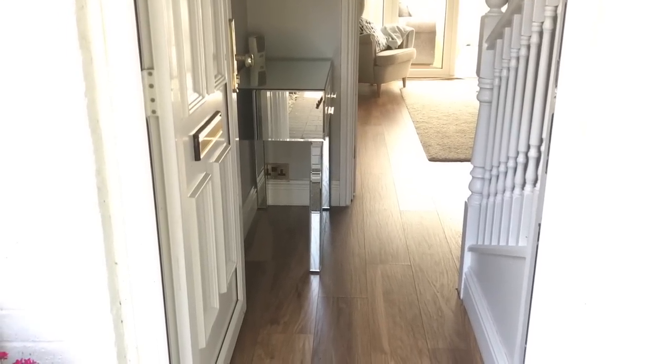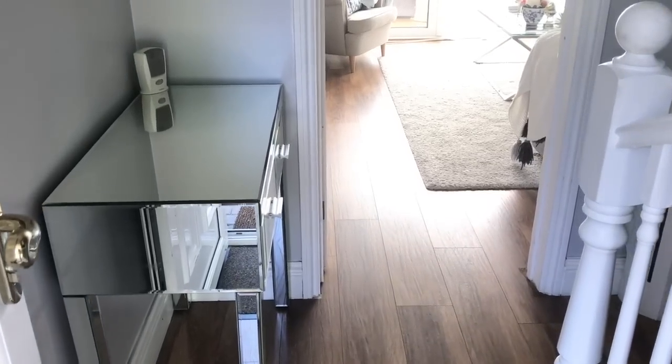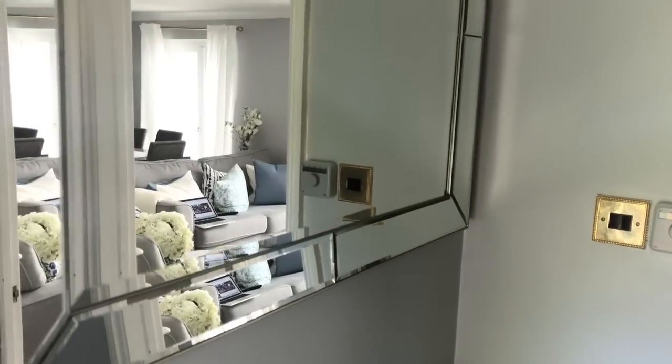Creating a stylish hallway can be accomplished whether you live in an apartment or in a house — it creates an introduction to your home. A hallway should be warm and inviting, and this can create a challenge if you have a small space like I do.